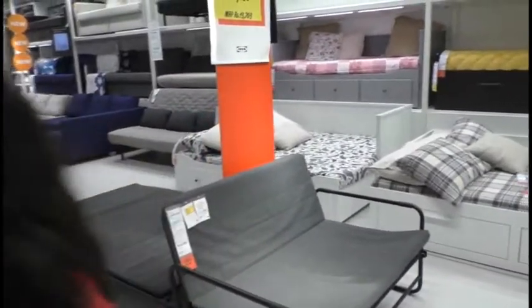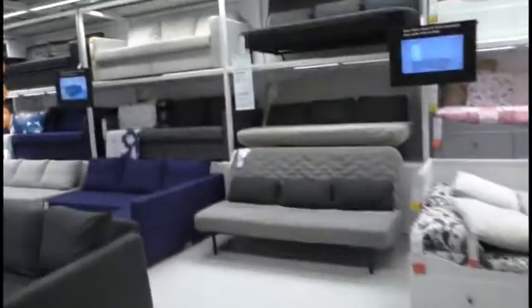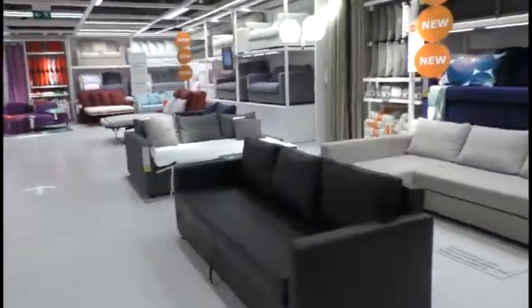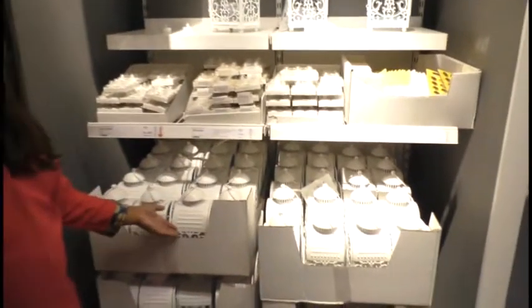There are foldable and storage sofas available. Sofa cum bed. This candle lanterns are very beautiful.